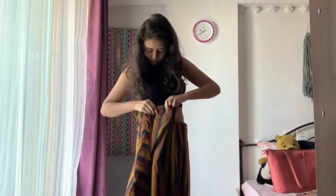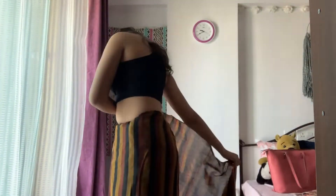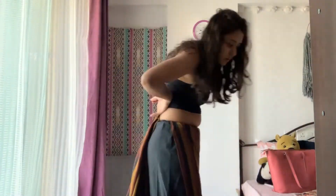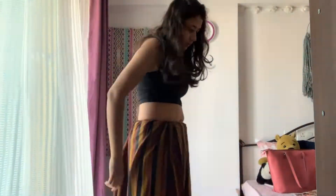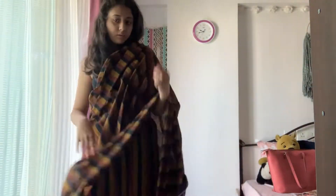A lot of tribal people used to drape their sarees with the pleats in the back rather than the front. That way you don't really have to worry about lifting the pleats up whenever you're walking — it's just more convenient. So they put pleats in the back, and now I'm just trying to figure out how to do the pallu.